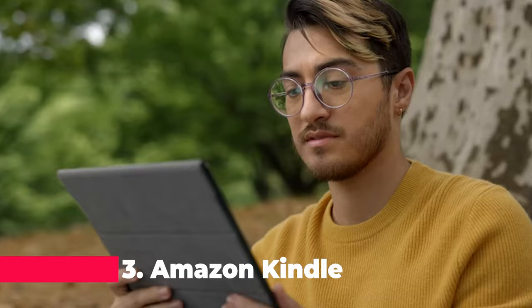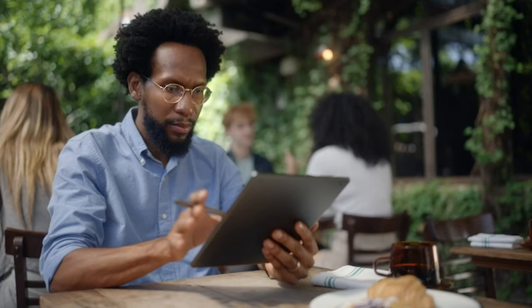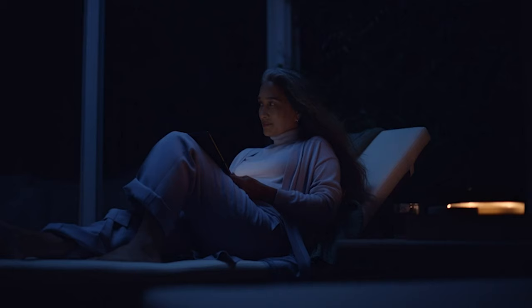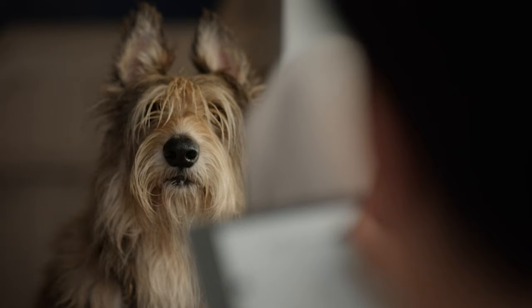Taking the third spot is the Amazon Kindle Scribe, a revolutionary device that combines the functionality of a Kindle with a digital notebook. With its 10.2-inch, 300 ppi paperwhite display and included basic pen, you can read and jot down notes seamlessly, all in one distraction-free device.